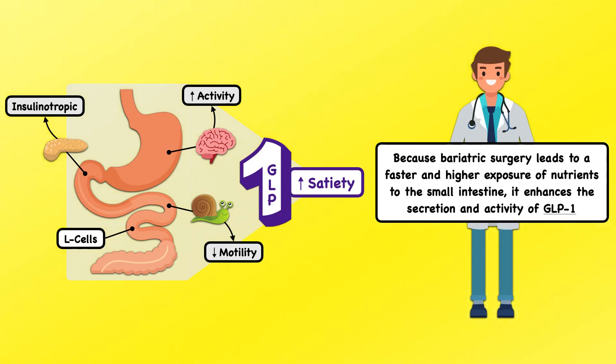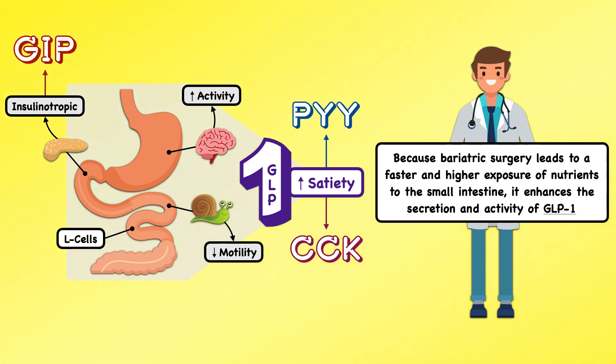Because bariatric surgery leads to a faster and higher exposure of nutrients to the small intestine, it enhances the secretion and activity of GLP-1. There's also evidence that bariatric surgery leads to the enhanced secretion of other hormones like PYY and CCK, which promotes satiety, and GIP, which promotes glycemic control. However, these changes are currently less established.